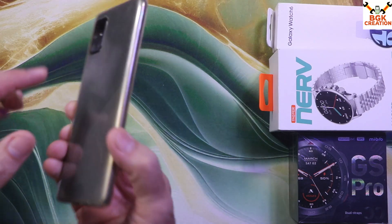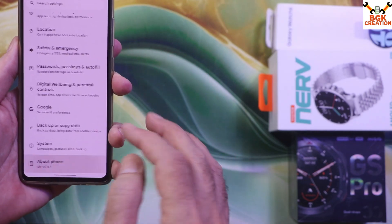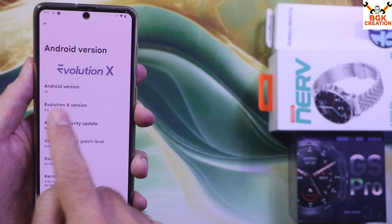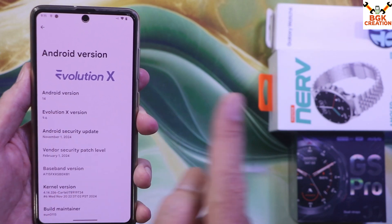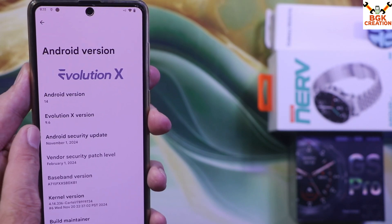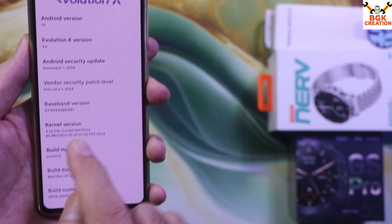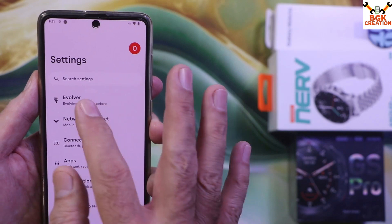Good morning, good afternoon, and good evening. Today I have the Galaxy A71 and I have flashed Evolution X 9.6, the latest version, on this mobile phone. I have the Galaxy A71 4G variant. This ROM is only for the 4G variant — it is not for the Galaxy A71 5G and will not flash on the 5G variant. Evolution X 9.6 is currently on Android 14 with the latest Android security update.